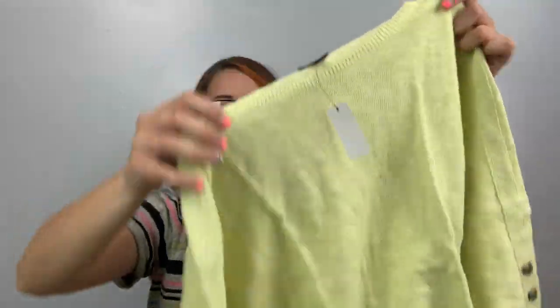Here's a Talbots, size medium, also a cute color — $79.50. Same kind of sweatshirt as the other one, just in neon yellow.